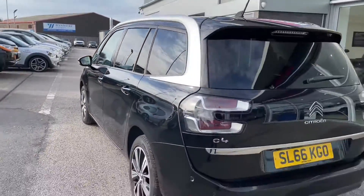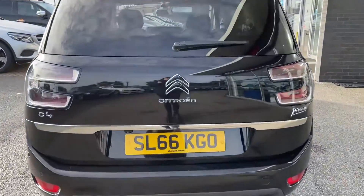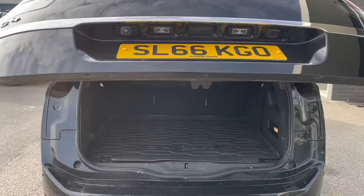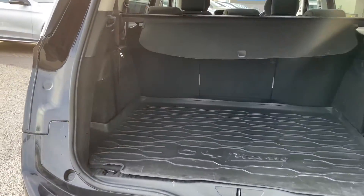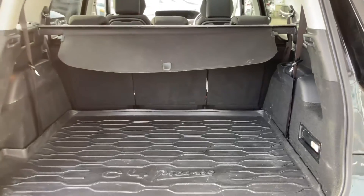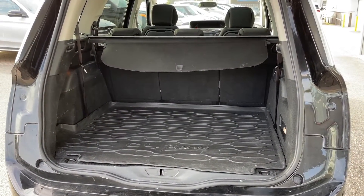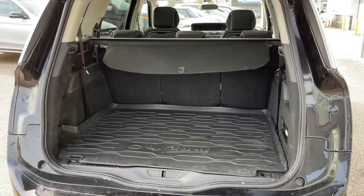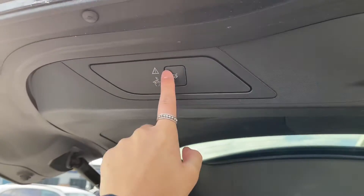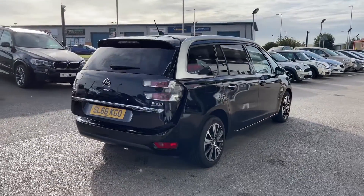Moving around to the rear of the vehicle to show you the boot space with the seats folded down. To open the boot, click the button underneath the Citroën badging and it automatically lifts up to reveal a spacious area, ideal for transporting large items such as luggage or prams. If you need extra room, you can pull the front seats forward to create an extended boot. To close, simply click the button on the boot door and it will automatically close behind you.